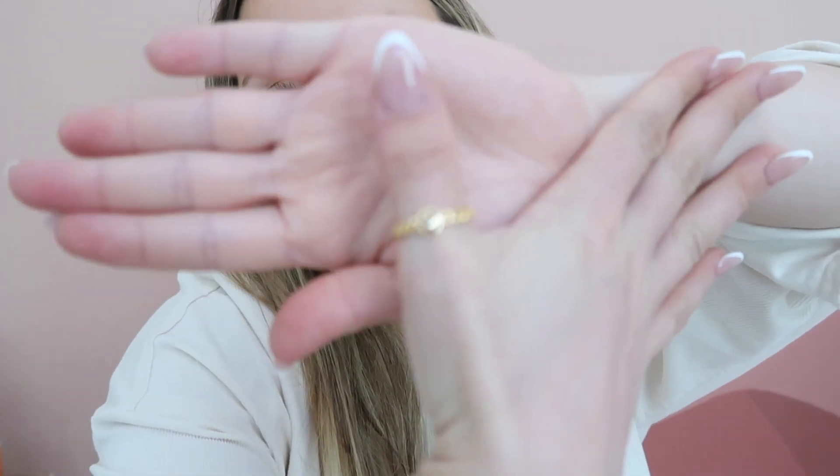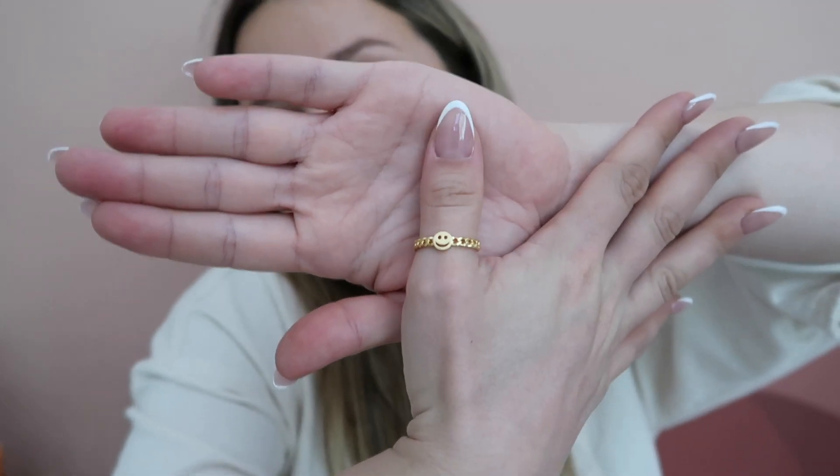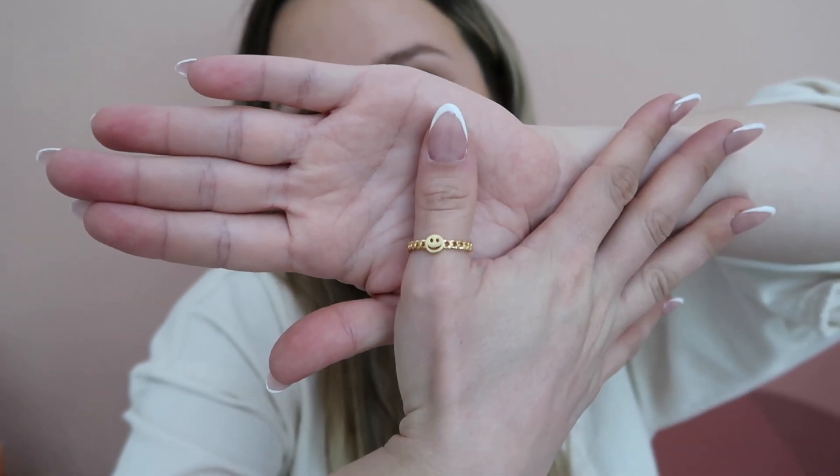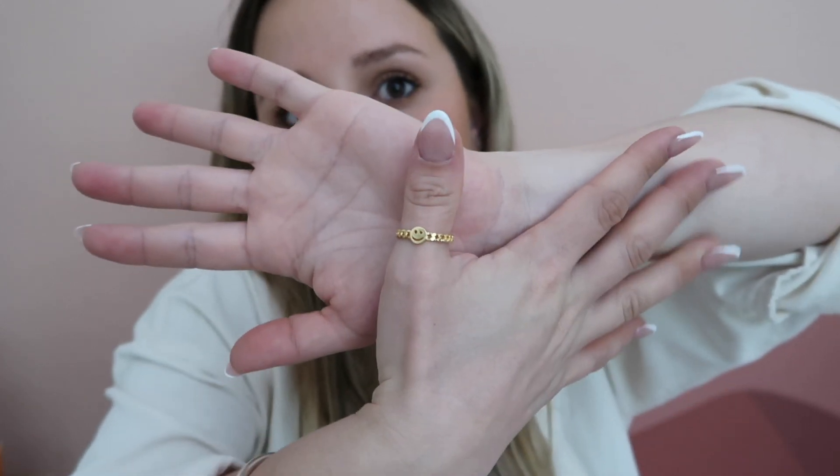I am truly obsessed with smiley face things, so I got this cute little ring on Prime Day. It's adorable — like a little smiley face. Someone asked me on Instagram if it tarnishes and it doesn't — it's gold plated or stainless steel so it's still holding up. I got it for $9.